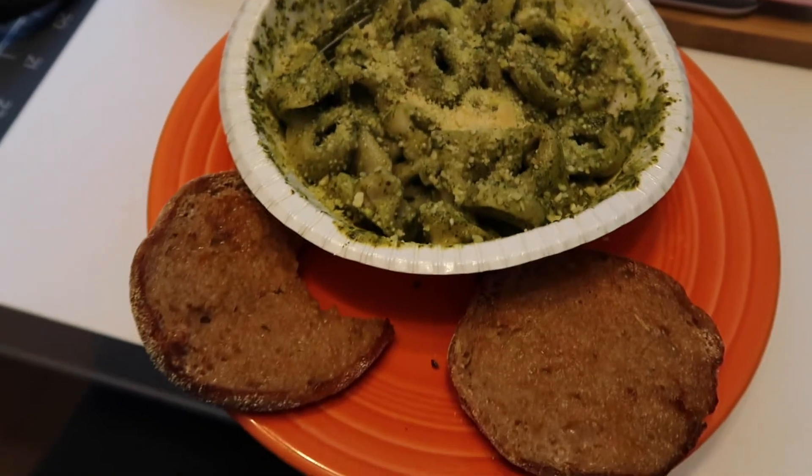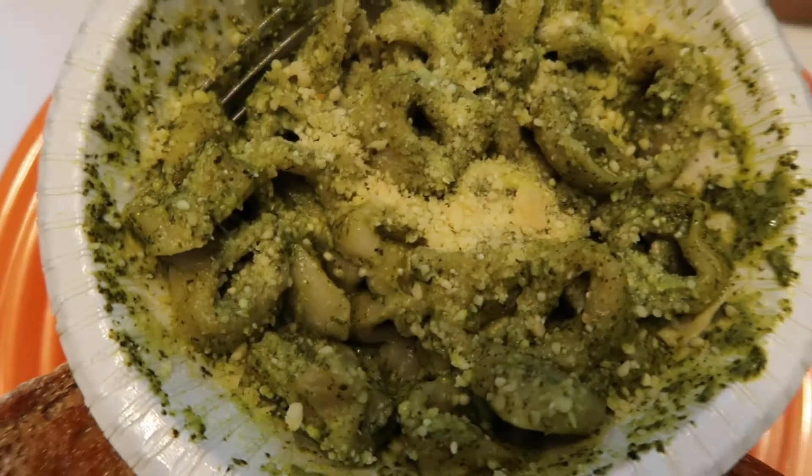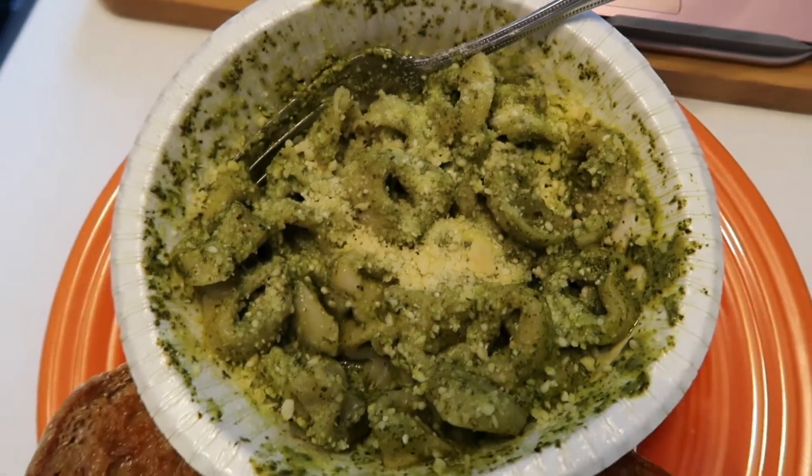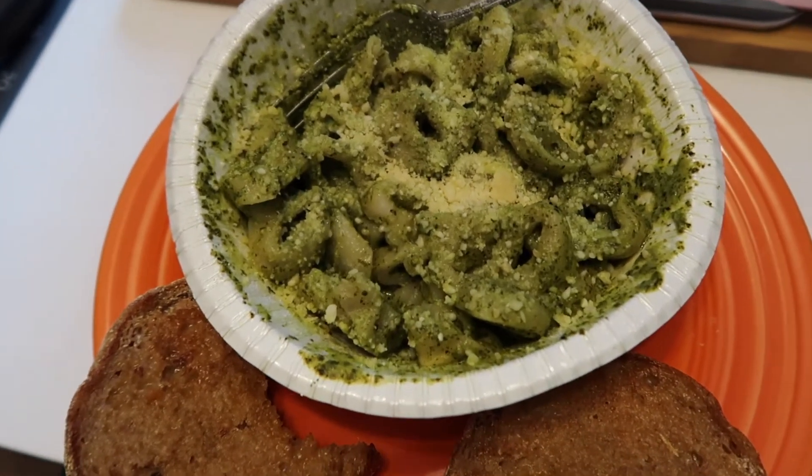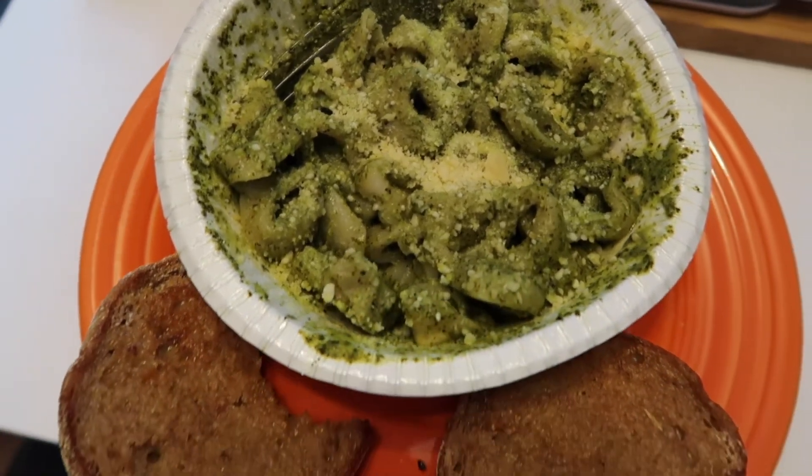This is my lunch — it might not look very appetizing but it actually is really good. It's an Amy's pesto tortellini bowl and it's delicious.